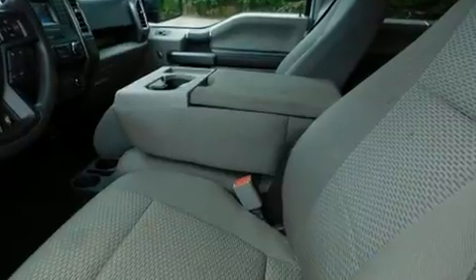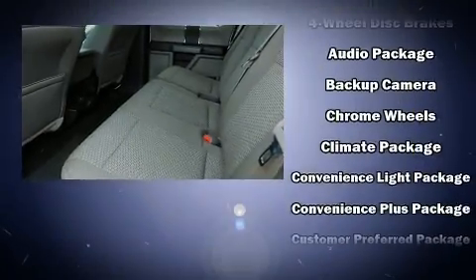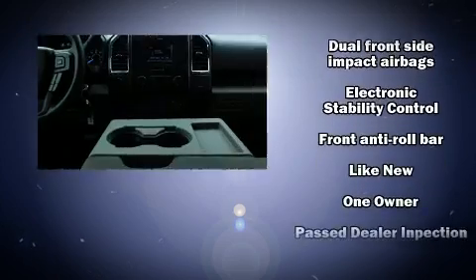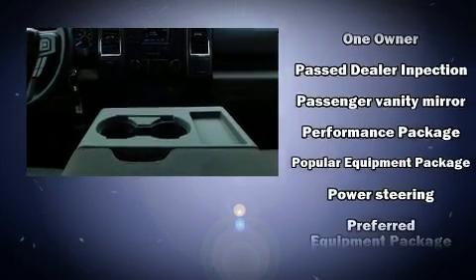Ford ensures the safety and security of its passengers with equipment such as dual front impact airbags with occupant-sensing airbag, head curtain airbags, traction control, brake assist, ignition disabling, and four-wheel disc brakes with ABS.